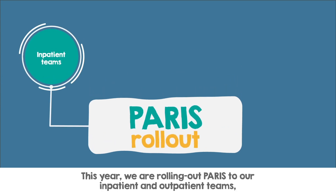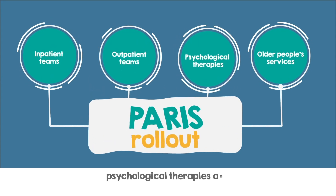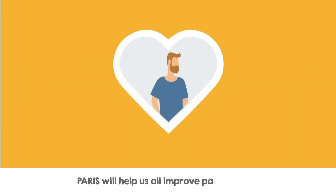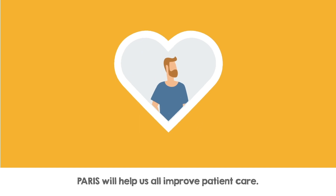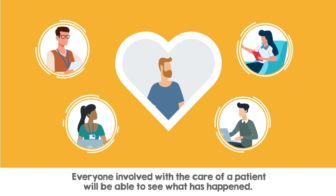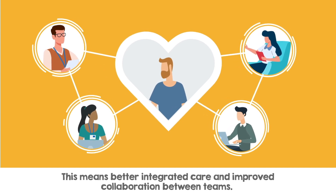This year we are rolling out Paris to our inpatient and outpatient teams, psychological therapies and older people's services. Paris will help us all improve patient care. Everyone involved with the care of a patient will be able to see what's happened, meaning better integrated care and improved collaboration between teams.